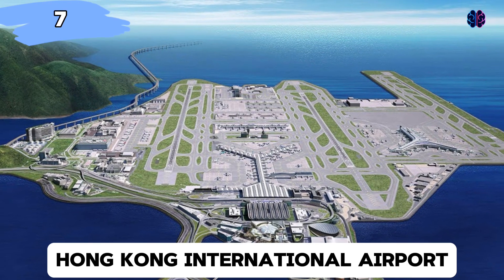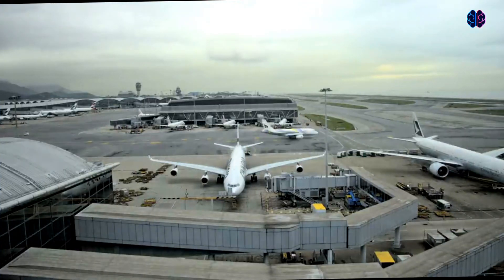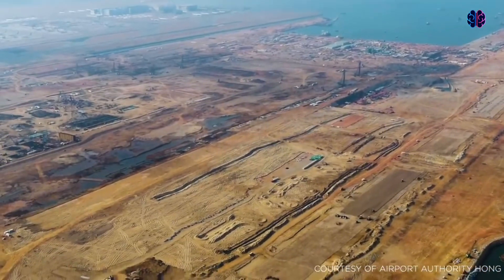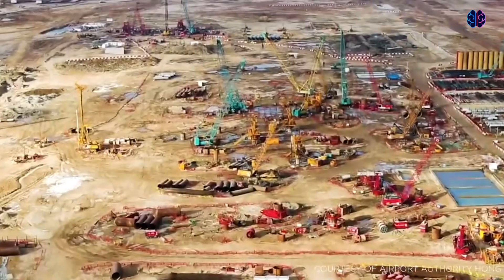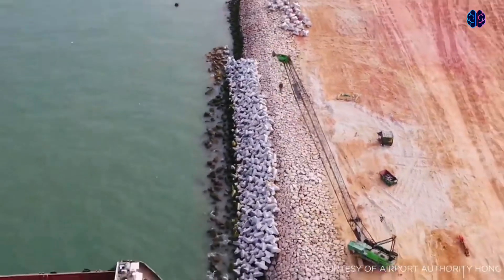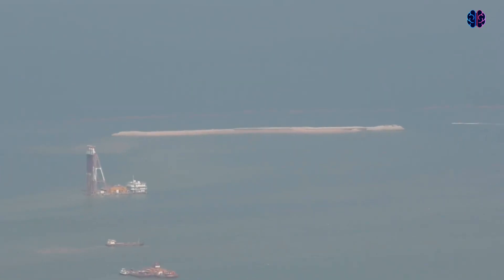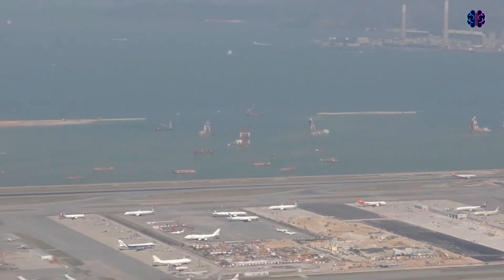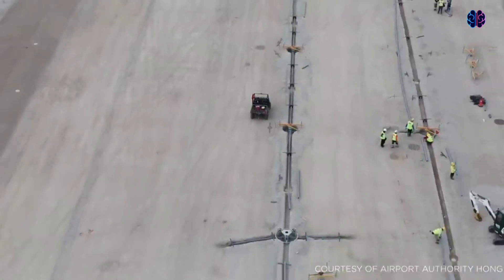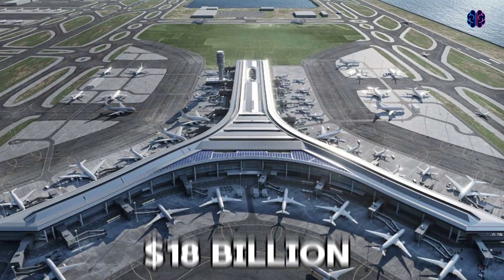Number seven: Hong Kong International Airport. The Hong Kong International Airport is one of the busiest cargo gateways and one of the busiest passenger airports in the world. Construction on the airport started in 1995 and finished in 1998. The airport was built on an artificial island created from two existing natural islands, Chek Lap Kok and Lam Chow. These islands were flattened and conjoined via land reclamation. To do this, engineers reclaimed about nine square kilometers of seabed at an approximate cost of $9 billion. Overall, the airport cost is estimated to be $18 billion.